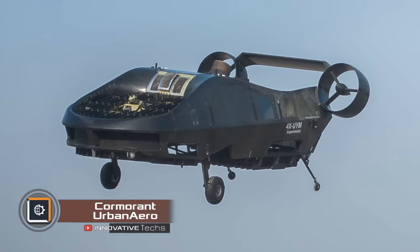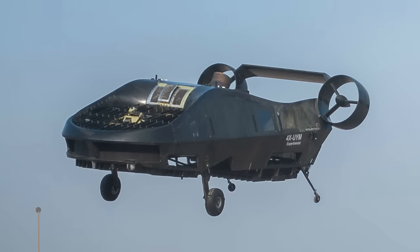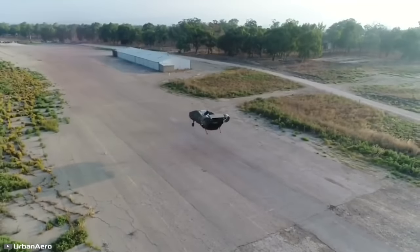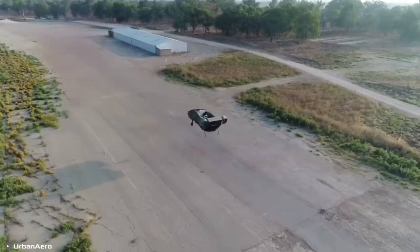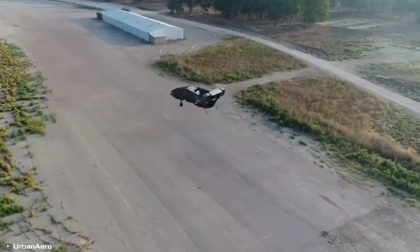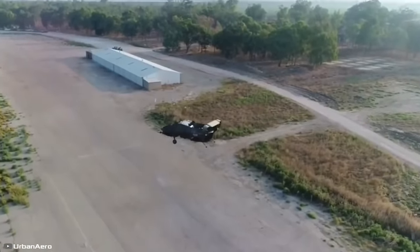Israeli company Urban Aeronautics plans to soon start serial production on the Cormorant VTOL (vertical takeoff and landing) drone. This drone will operate on hydrogen fuel rather than electricity. The unmanned aircraft can reach speeds of up to 111 miles per hour and stay in the air for an incredible five hours.